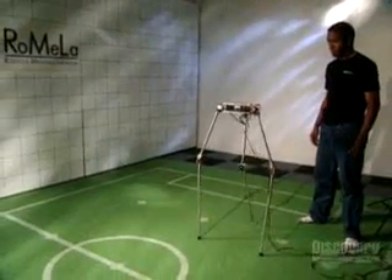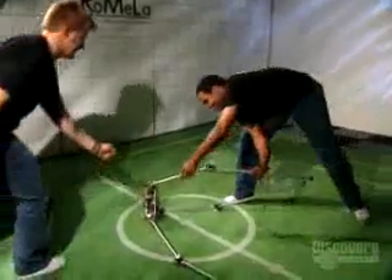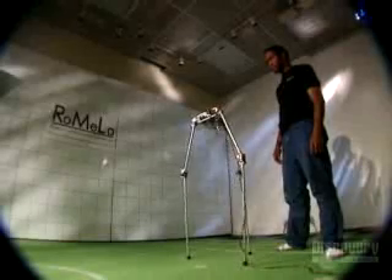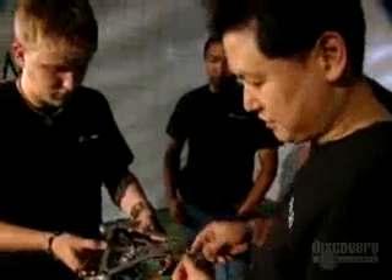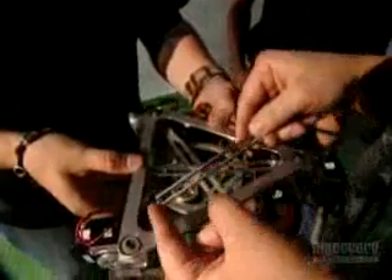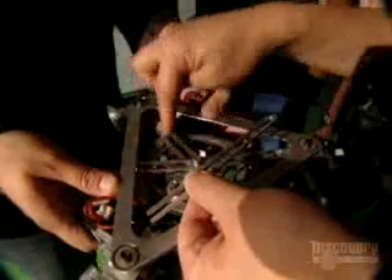Watching Strider try to walk is like watching an infant take its initial steps. Except on this day, baby Strider takes a tumble from which it can't recover. When the Strider fell, the impact actually caused this link to break off. We had this problem before, so if you look at this link, it's much thicker and you don't have any stress concentration. So we need to replace the two links with this one, which is much improved.